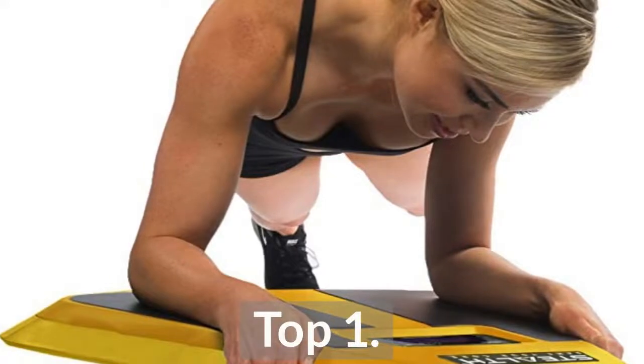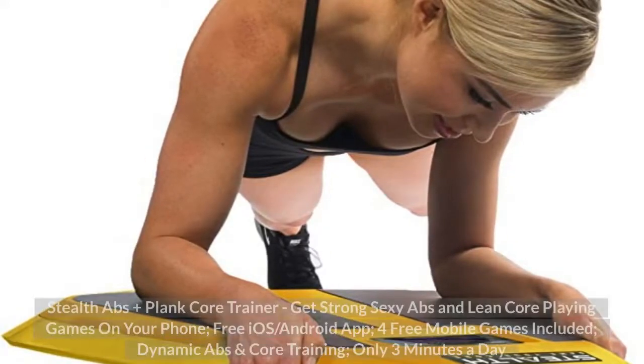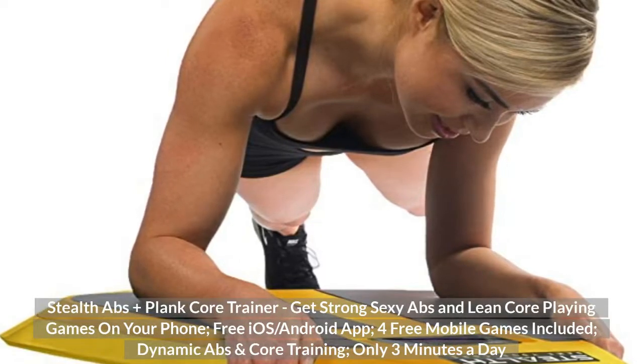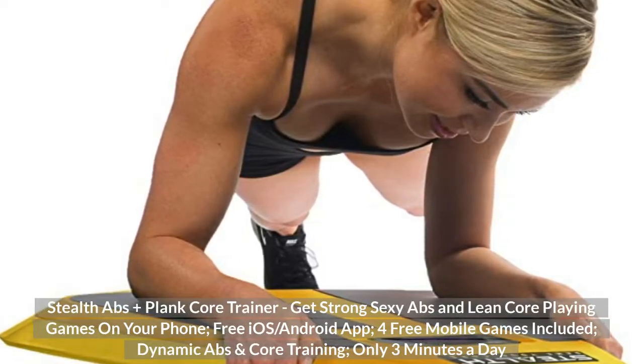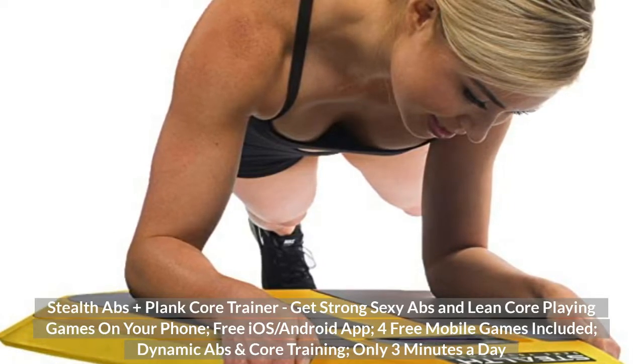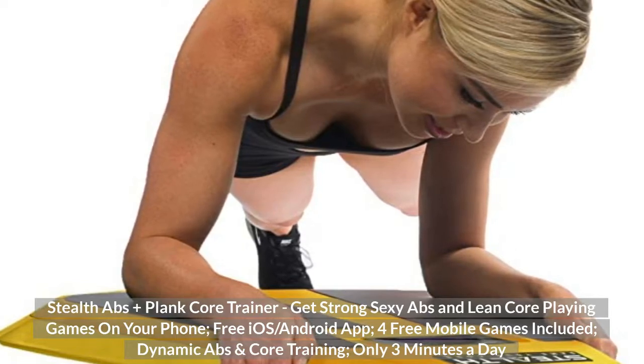Top 1: Stealth Abs Plus Plank Core Trainer. Get strong sexy abs and lean core playing games on your phone. Free iOS/Android app with free mobile games included. Dynamic abs and core training, only 3 minutes a day.